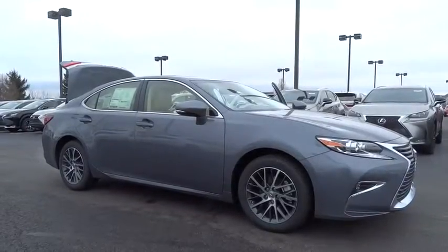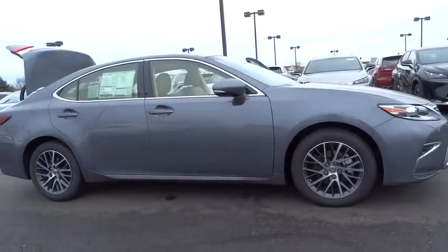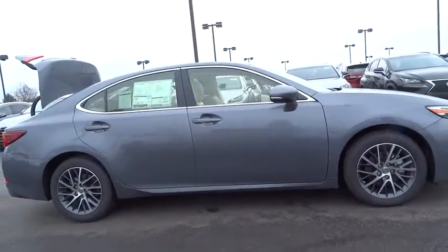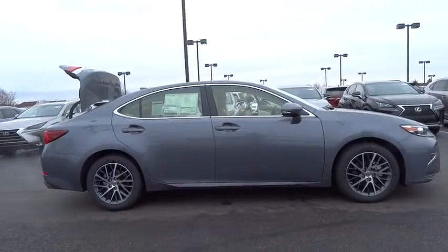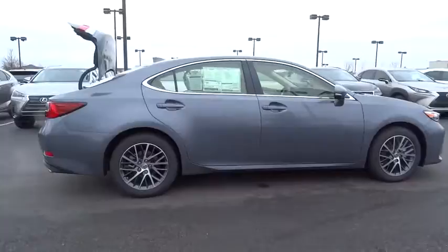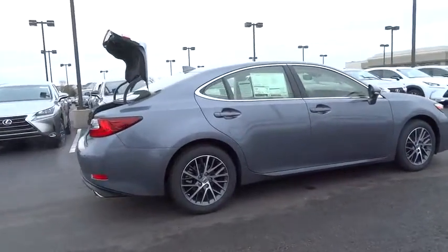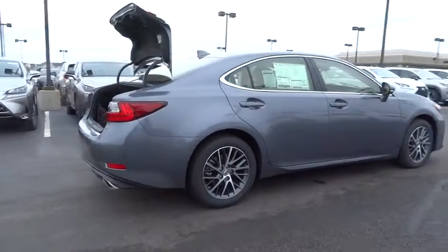2016 ES350. The Lexus ES350 is a sophisticated combination of distinctive styling, luxury, and smooth performance. A 3.5-liter V6 engine propels the ES from 0 to 60 miles per hour in 6.8 seconds. And the countless standard interior features transport you to a new level of luxury and convenience.